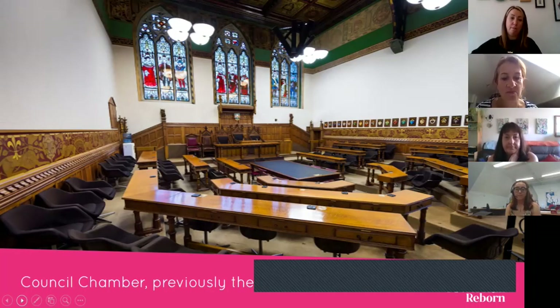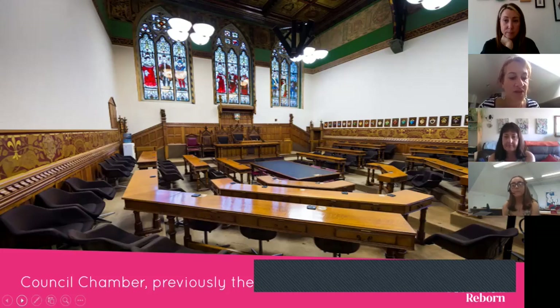The current Council Chamber was previously the Court, opening as a Magistrates Court in the 1870s when the Town Hall opened. Records show a number of court cases particularly involving children, who were heavily sentenced in Victorian times with punishments ranging from long-term imprisonment to whipping. You have to imagine the kind of people sat in those chairs and the terrible Victorian punishments that came about. From 1971 onwards it became a council chamber where the mayor and councillors held their meetings.